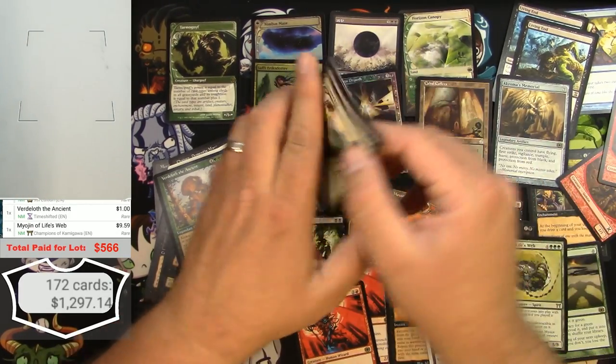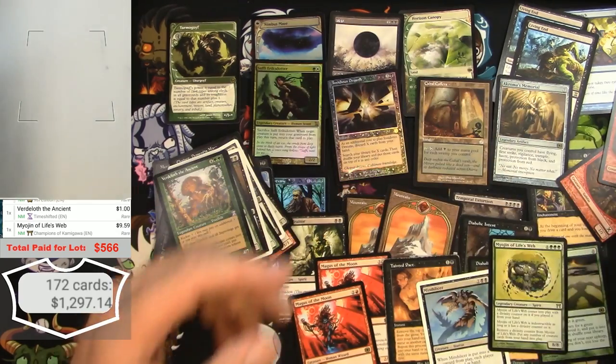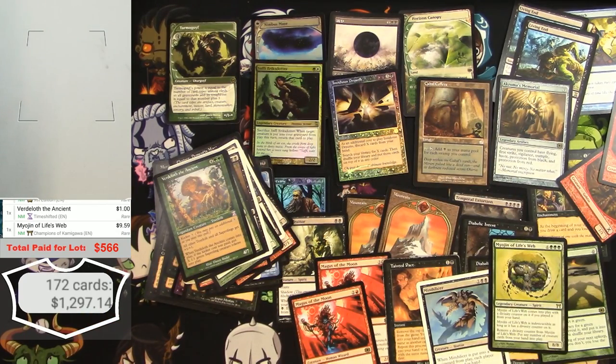Last three cards: Green Seeker, Smallpox, and Haven of the Wind-worn — that is it! I had a feeling about this binder and I think it paid off! I'm totaling $1,297 off a gamble of $5.66 — I call that a success. You can call it whatever you want down in the comments. Thanks for stopping by, make sure to like and subscribe, and catch you on the next one!